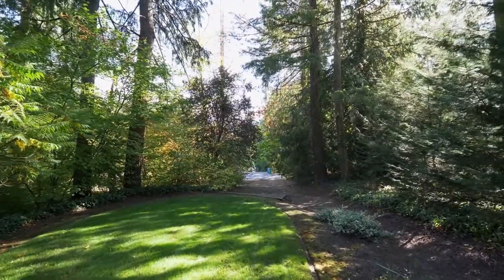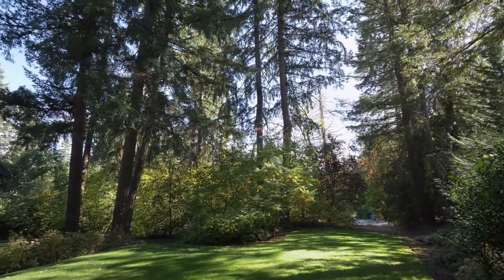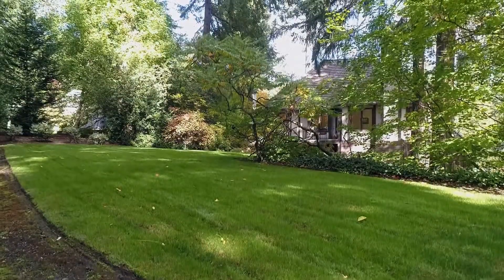Plus, there's plenty of space for RV parking, the addition of a shop, ADU, or a possible additional tax lot that could be separated and developed.